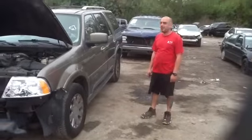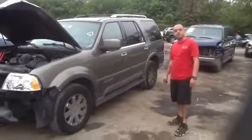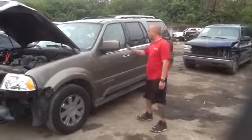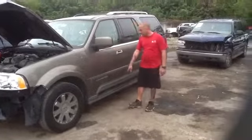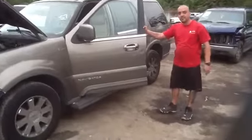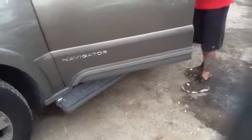This is Daniel with HB's Auto Parts. We're here with a 2003 Lincoln Navigator, stock number 14B04, with a 5.4. We've got a lot of great parts — Macri mirrors with the front lights, power running boards, all power on this vehicle.